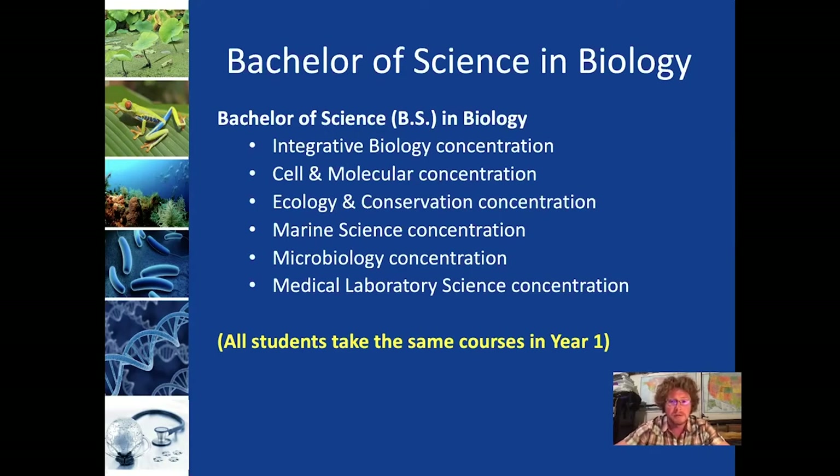The Medical Laboratory Science concentration is a very unique concentration. In that concentration, all the students do their coursework in three years and then they do a full year-long internship at a local hospital, where they're learning to run the clinical tests that keep the hospital running. So it's still a Bachelor of Science in Biology, but it is at the same time very specialized.